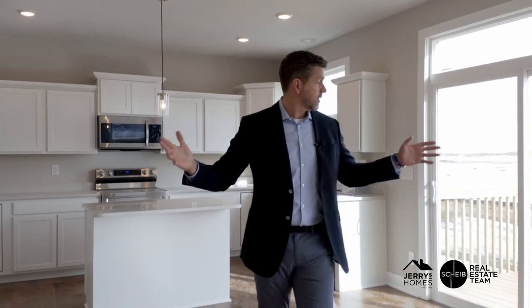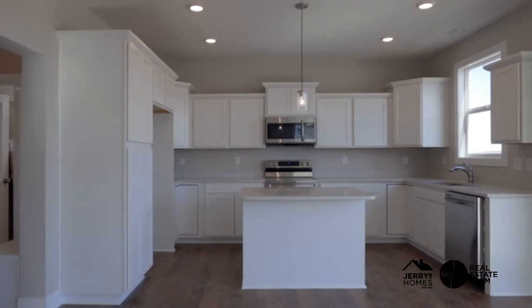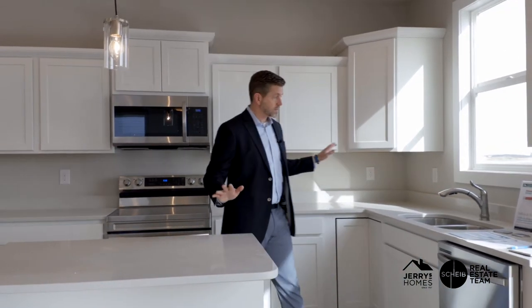Speaking of the basement, you can add about 600 finished square feet for around $28,000, and you get a bathroom, a bedroom, and a nice living space. The floor plan is open — this area right here is where you put your dining table. They chose to go with white cabinets and white quartz countertops, which are absolutely beautiful together, along with stainless steel appliances.